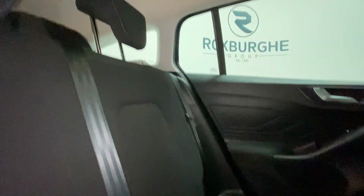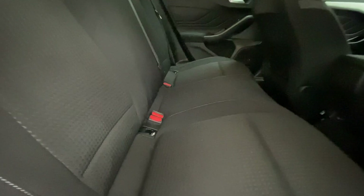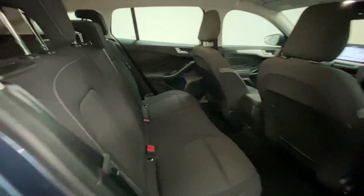Stepping inside the vehicle, you'll see the all-cloth black upholstery with grey stitching is immaculate. There are ISOFIX points at the base there.